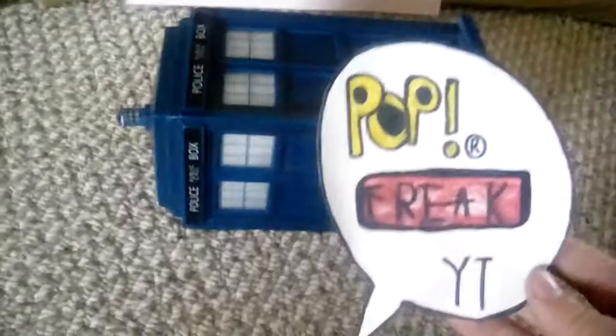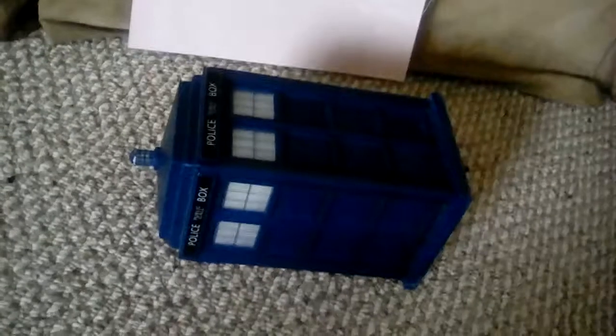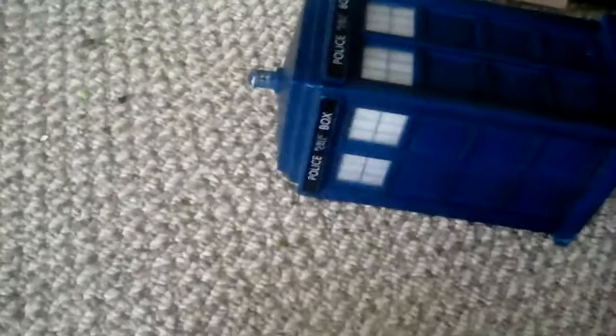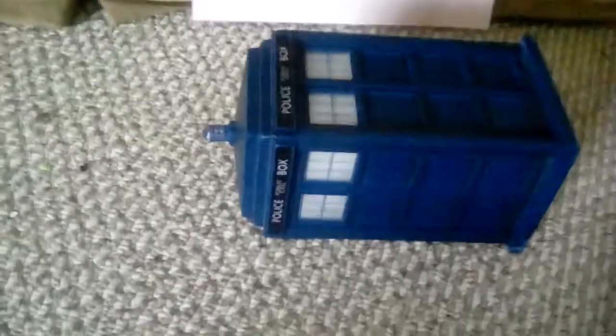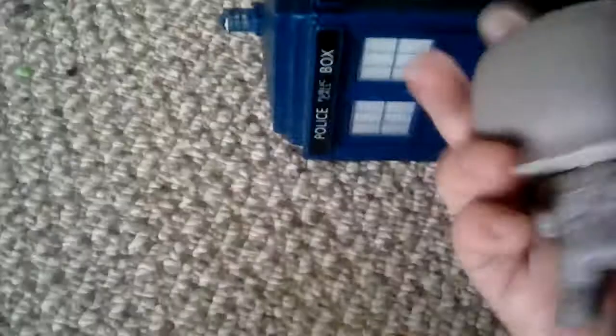Hey guys, it's Pop Freak. New filming spot — if you heard on my live stream, my chair broke, so I'm probably gonna be filming here for a while until I get a new chair. Anyway, I'm doing a video on my top five horror pops. First up: the Mummy — really nice and detailed pop.